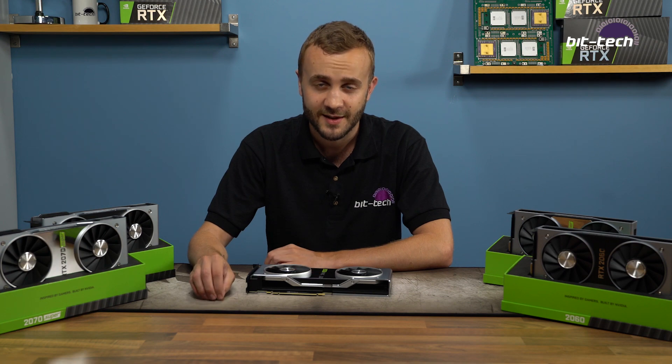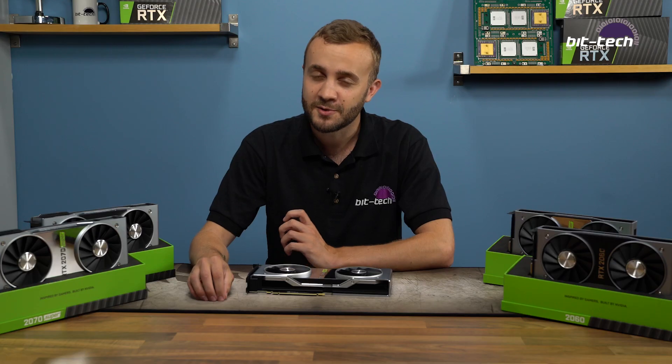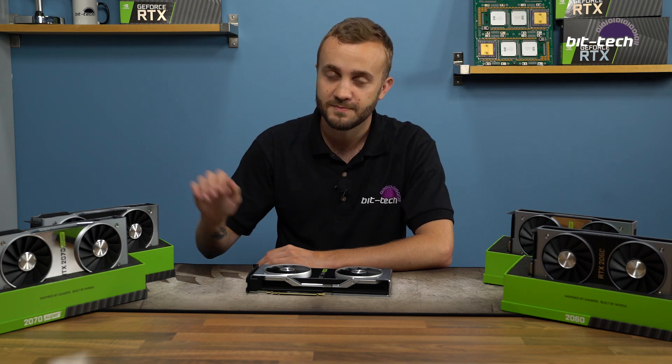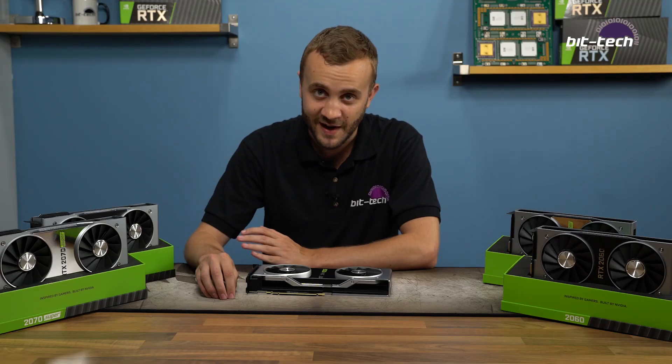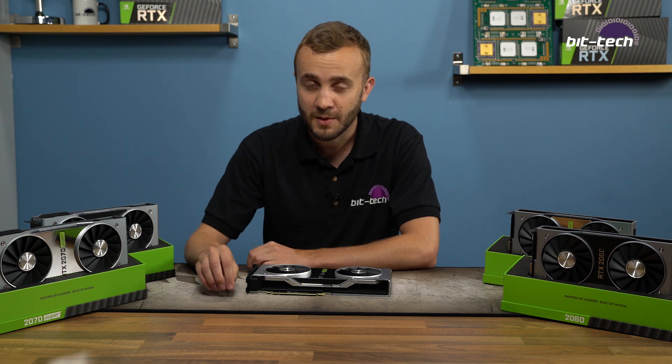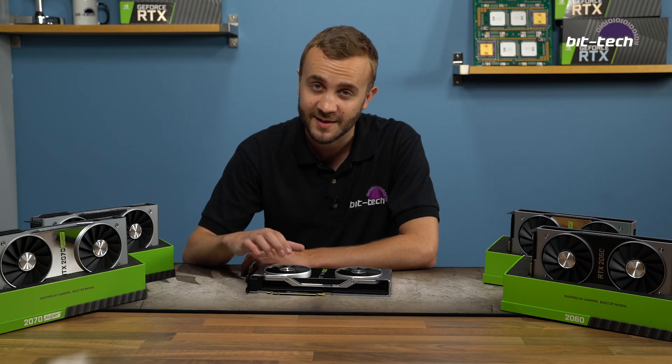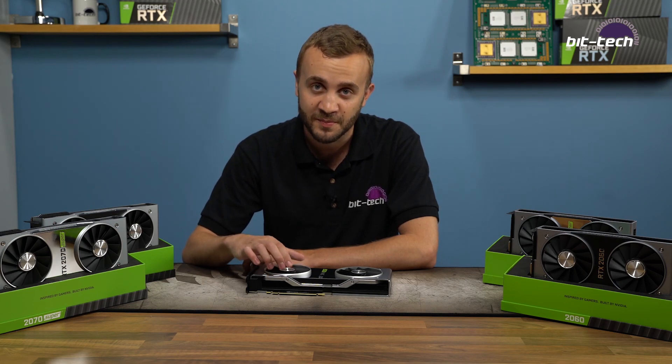Out of the original RTX lineup, the 2080 always seemed the weakest option to me — it didn't have enough performance to justify the price jump over the 2070, couldn't quite manage 4K gaming, and didn't hold the title of fastest card like the 2080 Ti. Sadly, now that the stack has been refreshed with the Super parts, the situation is kind of the same. You're looking at a 1.4x price uplift over the RTX 2070 Super, yet performance is a mere 13% higher — terrible value even by Nvidia's RTX standards. At 4K and ray tracing the advantage is a little more, but still nowhere near enough to justify the price difference.